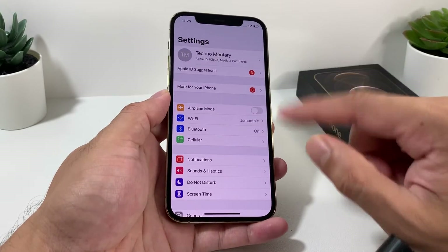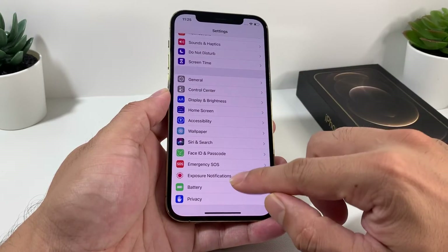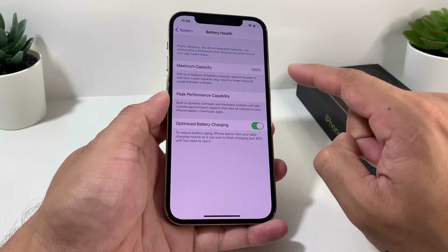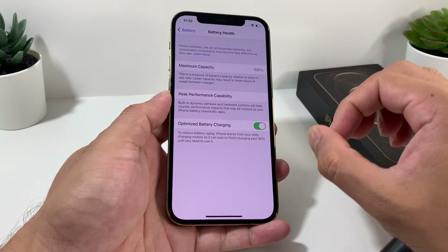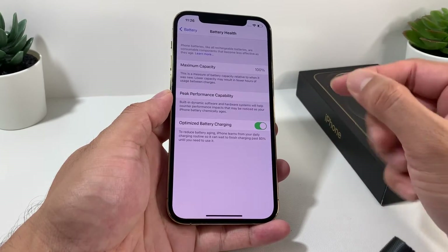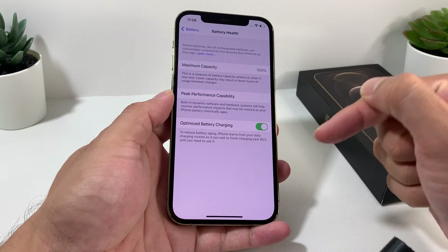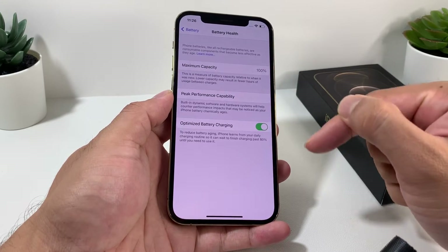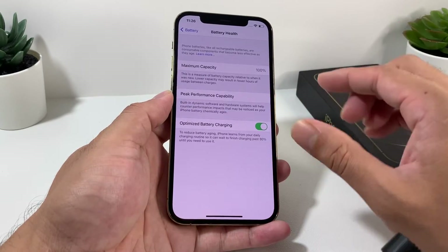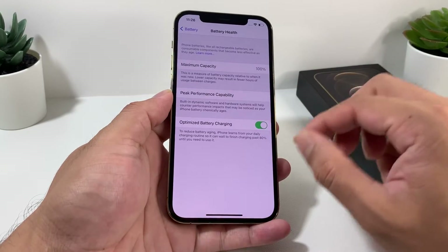To check battery life, you go into Settings and look at Battery Health. Our battery health is at 100% because we followed certain tips and tricks to keep it there — we'll leave a link in the description. The test was done on a full new battery so we could get an accurate benchmark of this device.